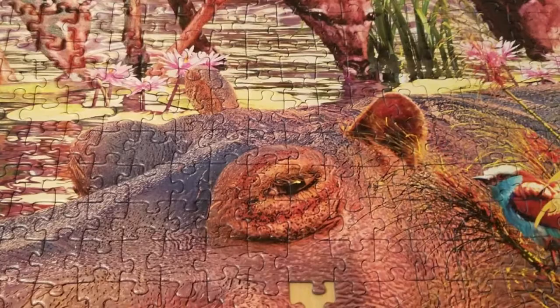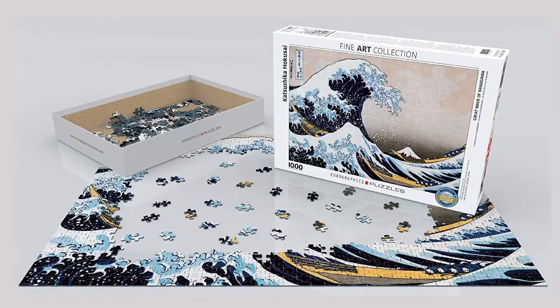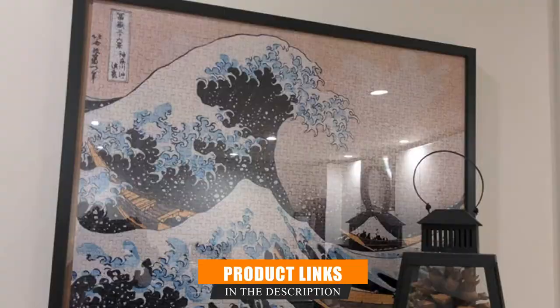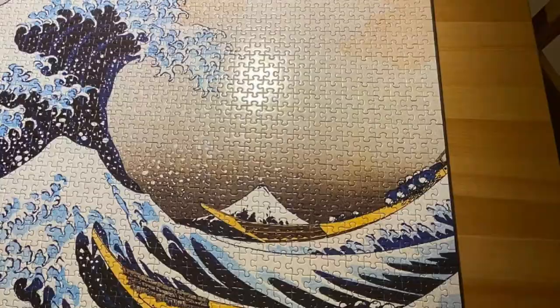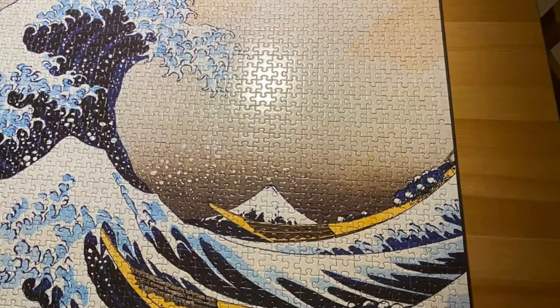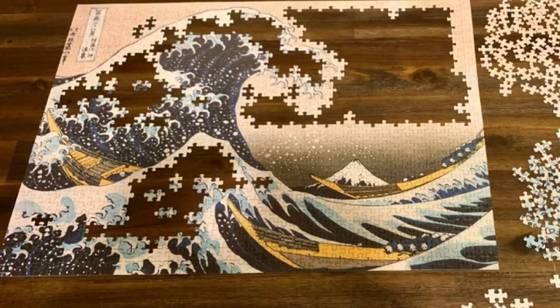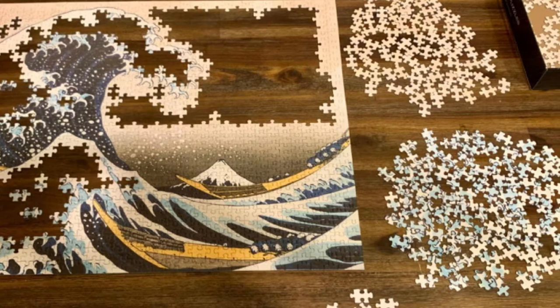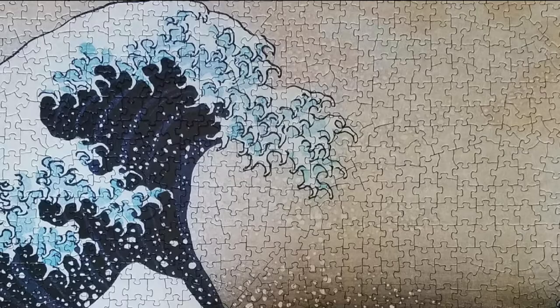Next at number 4, we have the Eurographics Great Wave of Kanagawa by Hokusai Puzzle. Artwork is part of the fun with jigsaw puzzles, and with this puzzle you can work your way toward a masterpiece. The original Japanese woodblock print was published in the early 1800s, and the Great Wave of Kanagawa is now one of the most recognized works of art in the world — it's even an emoji. This museum-quality puzzle includes 1,000 pieces and measures 19.25 x 26.5 inches when assembled. The pieces are virtually unbreakable, easy to fit together, and made from recycled cardboard printed with vegetable-based ink, making it a safe and non-toxic product.